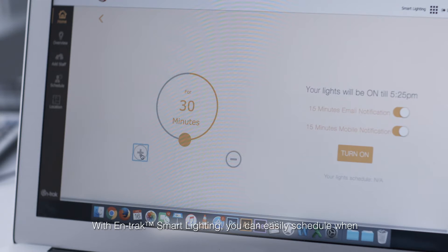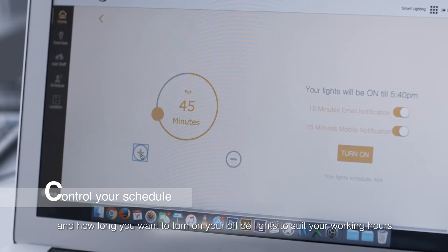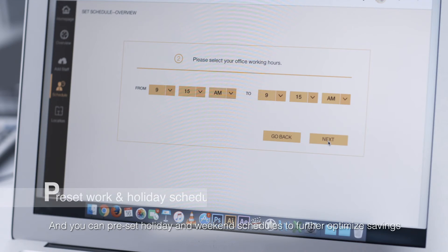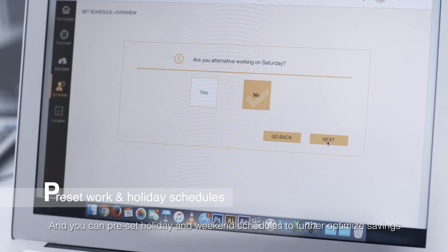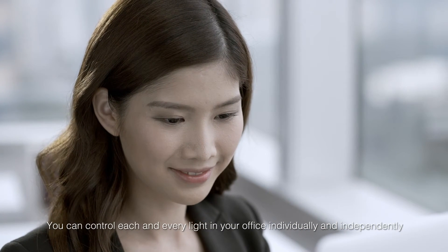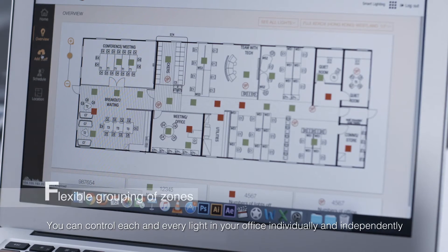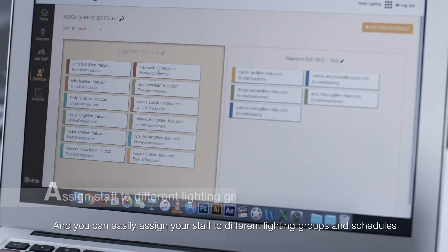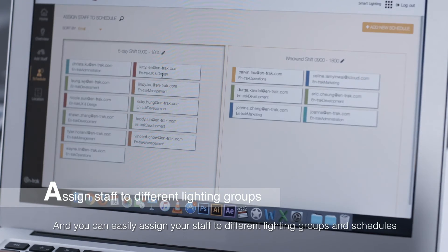With Antrec Smart Lighting, you can easily schedule when and how long you want to turn on your office lights to suit your working hours. And you can preset holiday and weekend schedules to further optimize savings. What's more, you can control each and every light in your office individually and independently, or group different lights into zones regardless of the existing wiring layout. And you can easily assign your staff to different lighting groups and schedules.